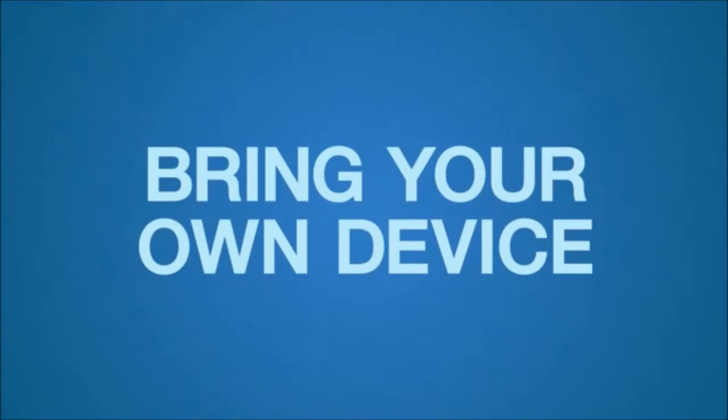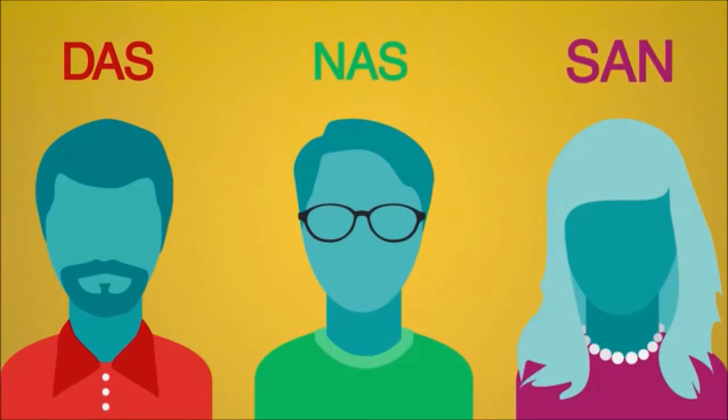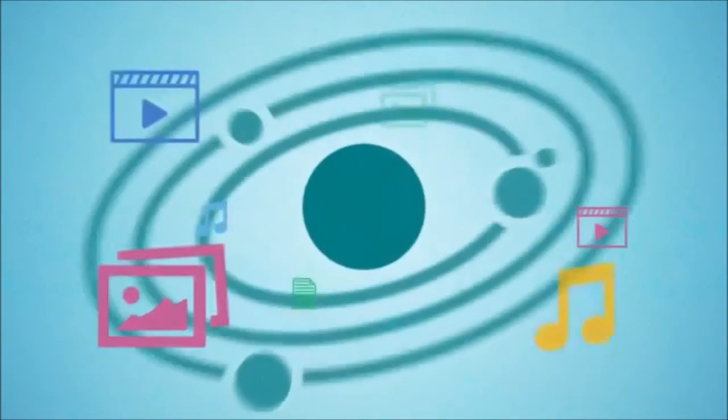Using DAS, NAS, or SAN, businesses can customize their data storage and continue impacting the world within the ever-expanding digital universe.